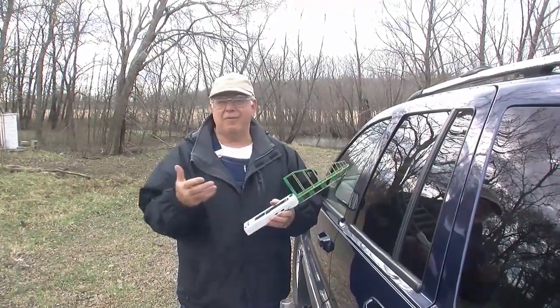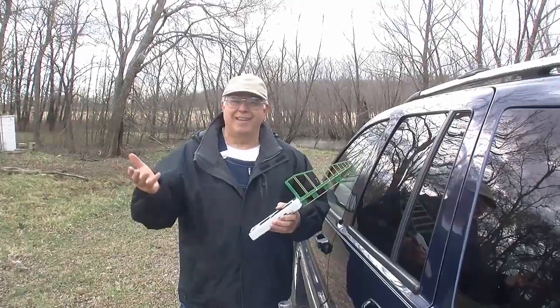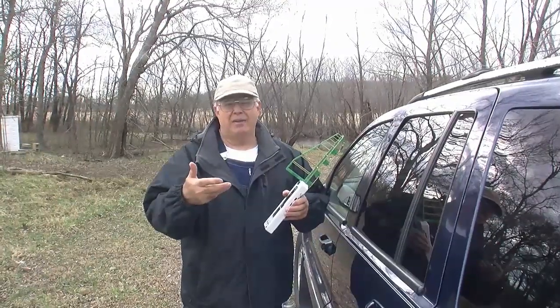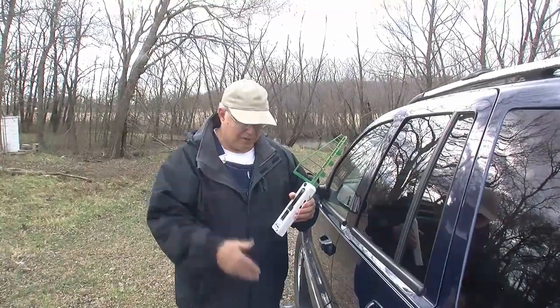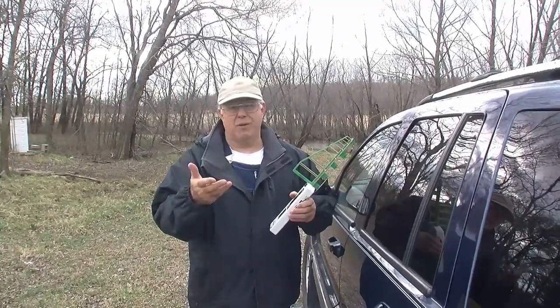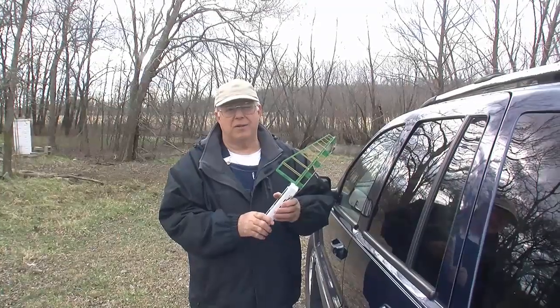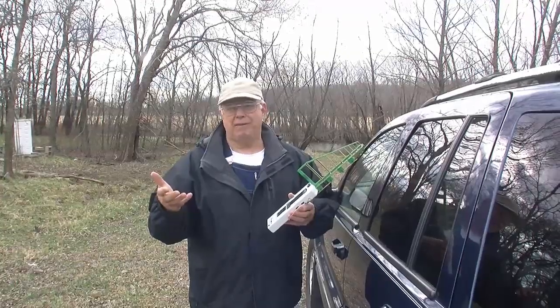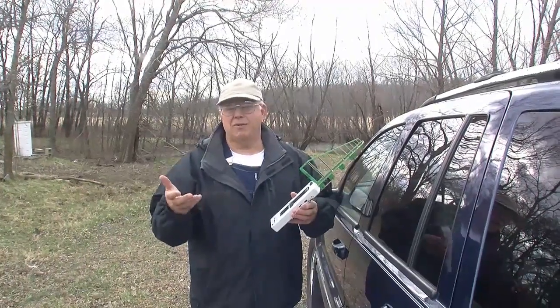I don't think the public understands - I didn't understand any of this three years ago when I started, and so I've had to learn these things. Because you can't feel, hear, see, or touch this stuff - you don't even know it's happening. So we want to show you how dense it is now, and we want to show you that there are some health problems to all this. And then you can be the decider of what you want to do about it. You can protect yourself.